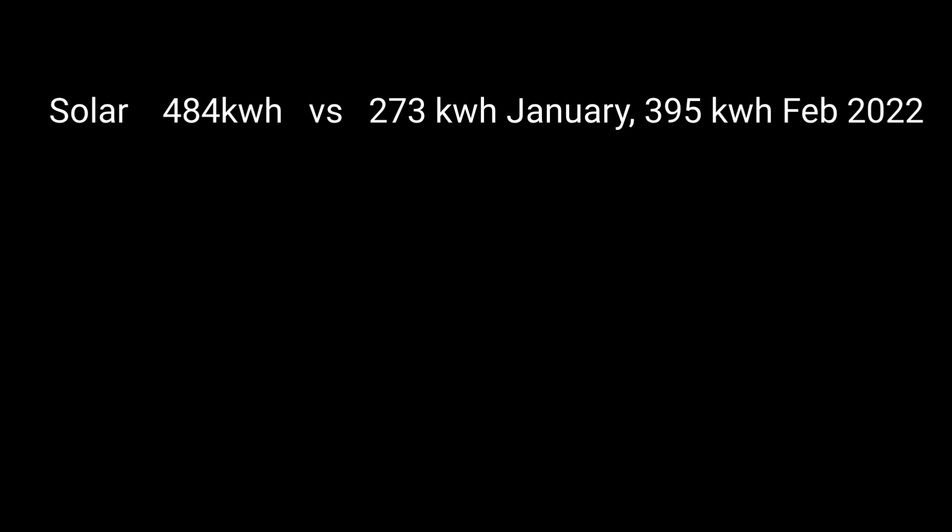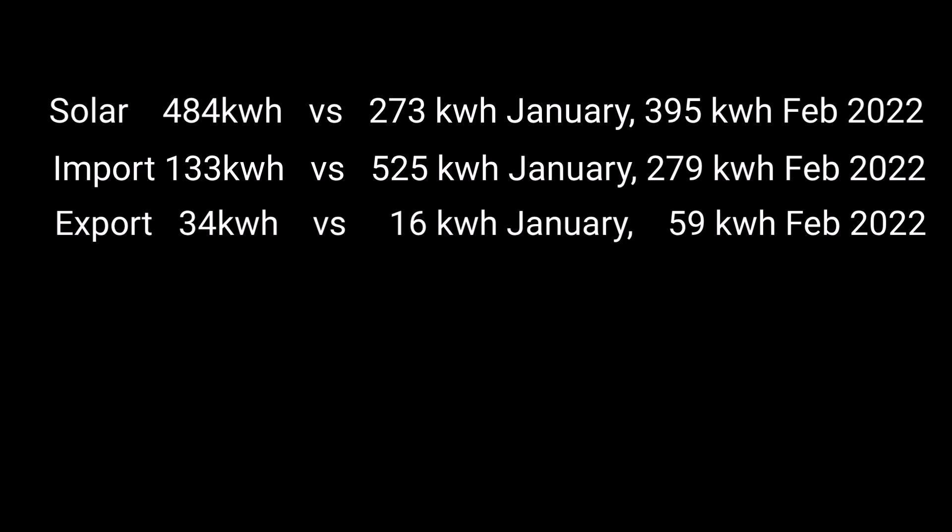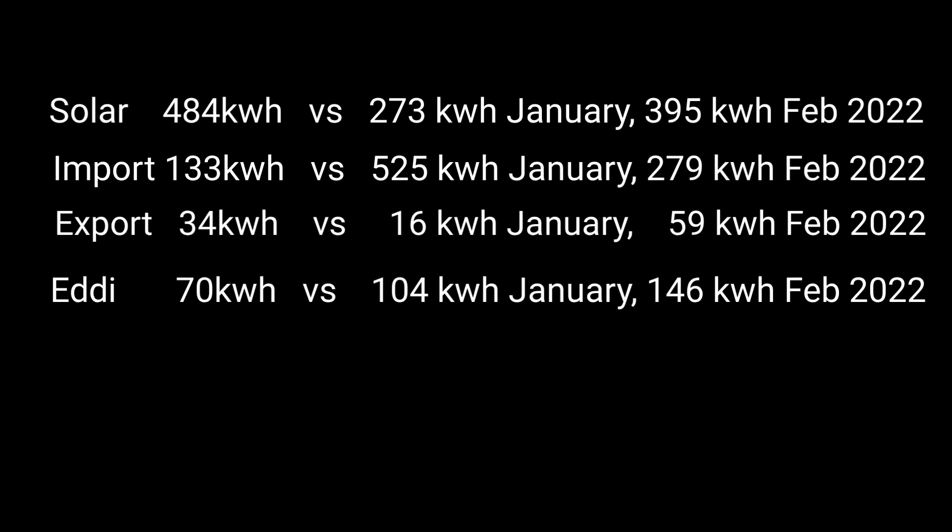In summary: solar 484 kilowatt hours, that's 110 kilowatt hours better than last month and 90 kilowatt hours better than last year. Import just 133 kilowatt hours - a lot less than January's 525, and half what we imported last February, with the bigger battery making a real difference. Export was 34 kilowatt hours. For hot water, just 70 kilowatt hours - I've been testing keeping the mixer duty tank level as low as possible and heating water as needed, almost like a combination boiler, resulting in 70 kilowatt hours versus January's 104 and half of last February's figure.